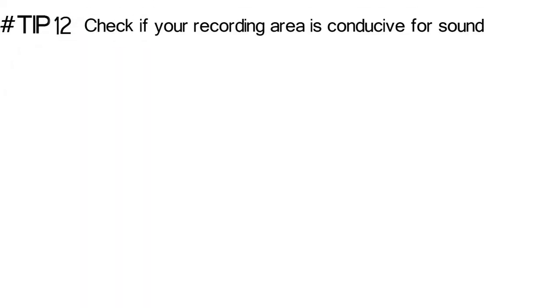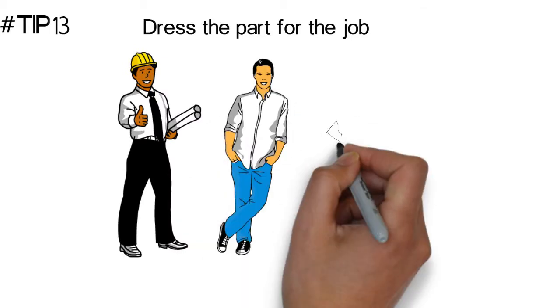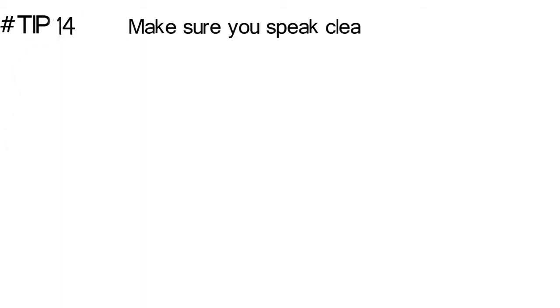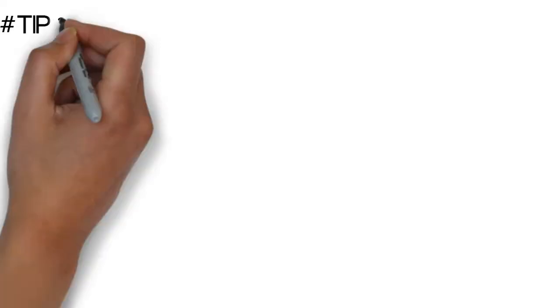Check if your recording area is conducive for sound. Close windows against traffic noises and ask for privacy or silence from anyone who might be nearby. Dress for the job you're applying to, whether that's a law firm or a tow truck driving position — this is, in essence, an interview, so act like it. Make sure you speak clearly. Script what you want to say, but don't read off script. Use bullet points and ad-lib in between if you're a natural. If you're not a natural, spend some time memorizing your script and practice until it comes naturally.